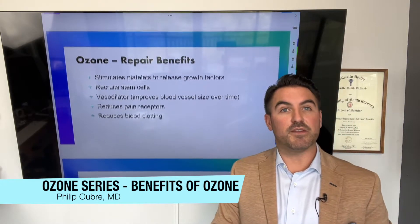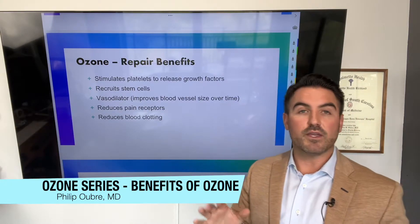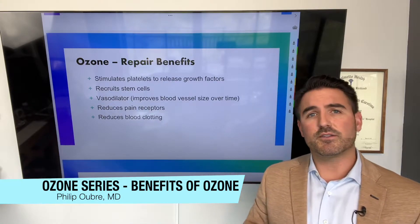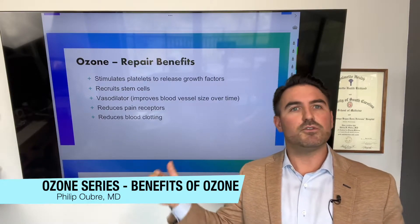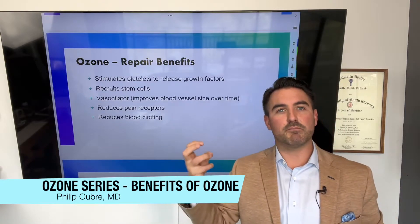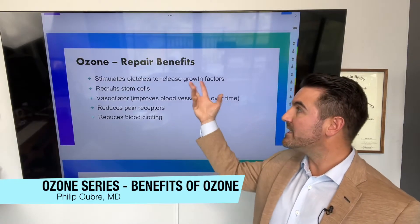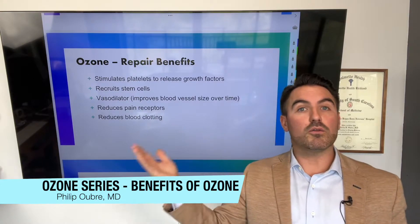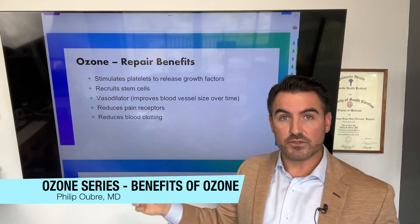There are several categories of benefits with ozone. The first is repair benefits. It stimulates platelets to release growth factors. Many people think platelets just clot the blood after you cut yourself — and yes, that is important. But after the blood is clotted, how do you get nutrients to the area to fix the problem? So not only do platelets coagulate and stop blood flow, they actually call for repair and healing. By giving ozone to the whole blood — which contains platelets — it stimulates them to release growth factors that go all around your body, stimulating healing and regeneration everywhere, and recruiting stem cells.